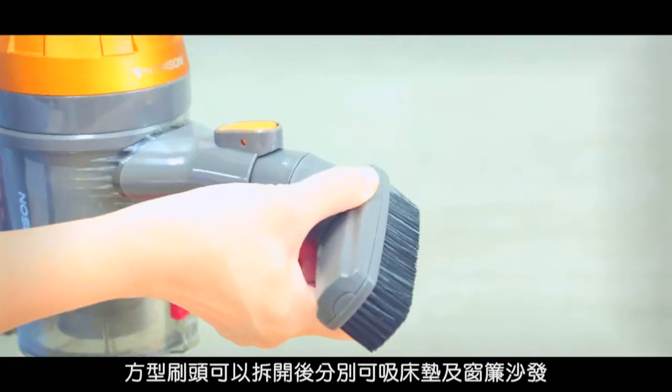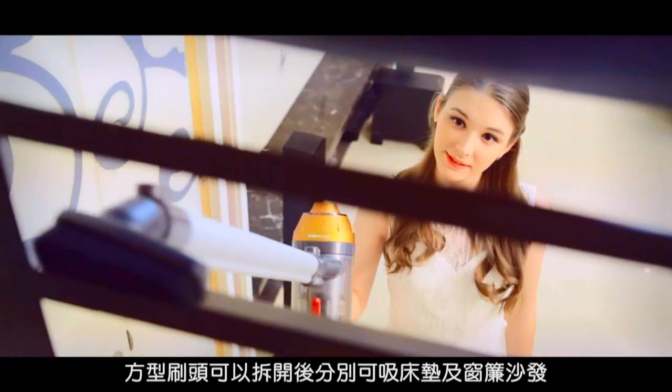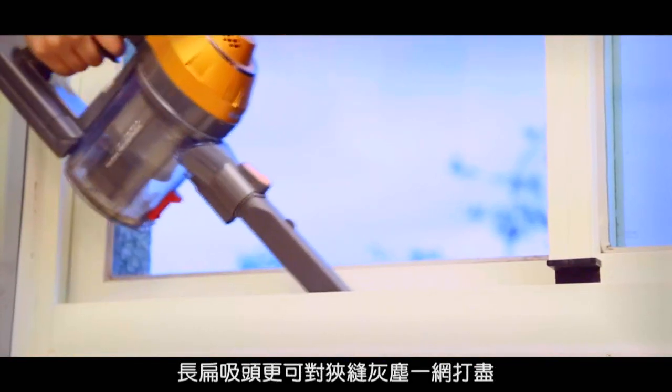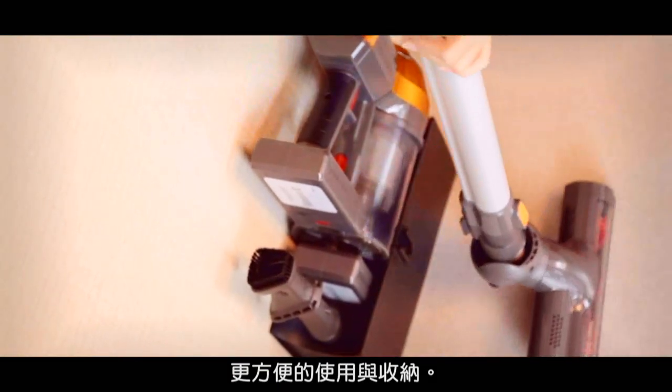Its square brush can be separated to vacuum mattresses, curtains, and sofas. And the long, flat suction head can clean up all the dust in narrow spaces. It is extremely convenient to use and store away.